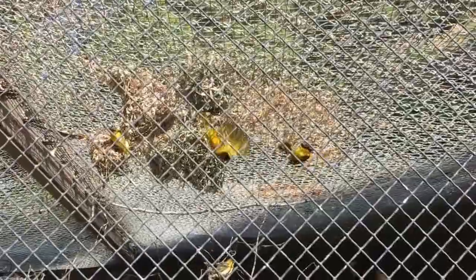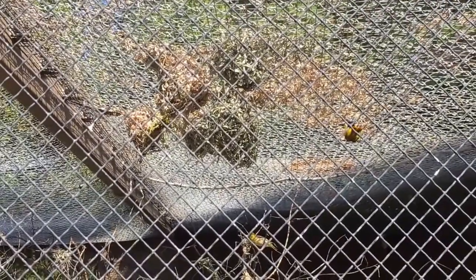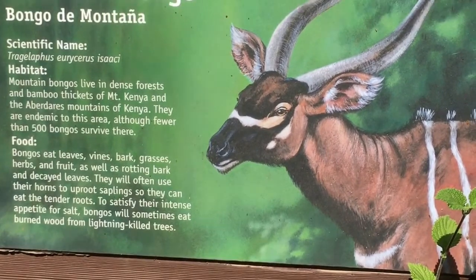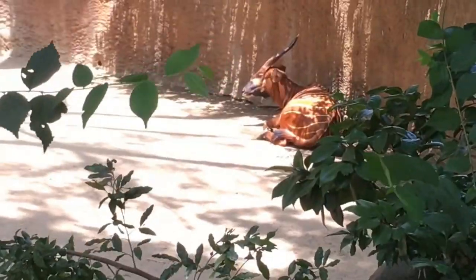These are black-headed weavers — the birds are dishing on the latest bird gossip. Did you hear what Bethany Wing did? My husband's out foraging for food and she does that. This is called the mountain bongo. To satisfy their intense appetite for salt, bongos will sometimes eat burned wood from lightning-killed trees. Lord almighty, their cholesterol must be so high from eating all that salt. Maybe they should hold an intervention for this bongo and his salt addiction — he's going out late, not telling anyone where he's going, constantly getting salt. It's getting to be a problem.